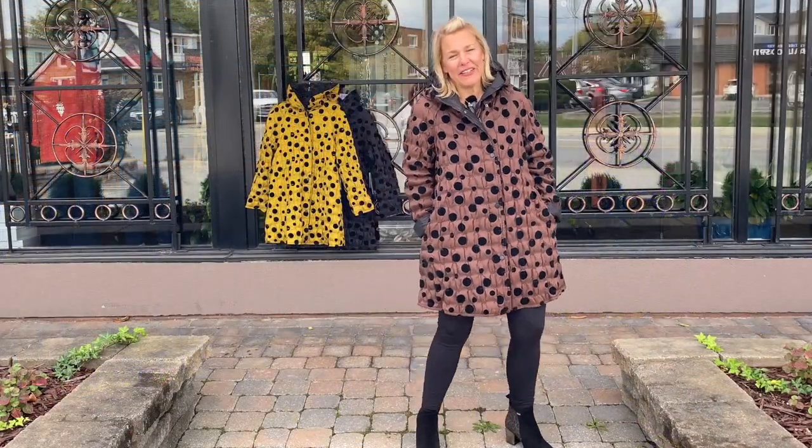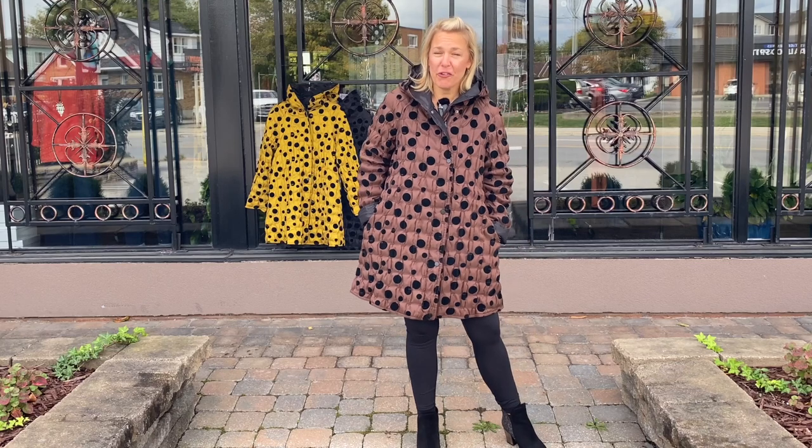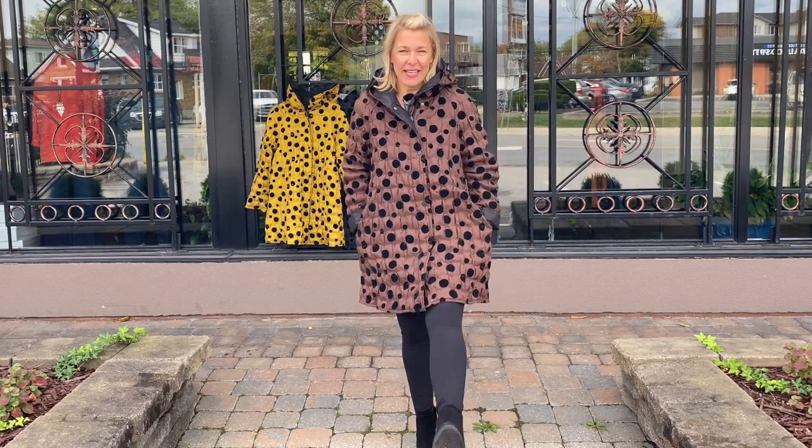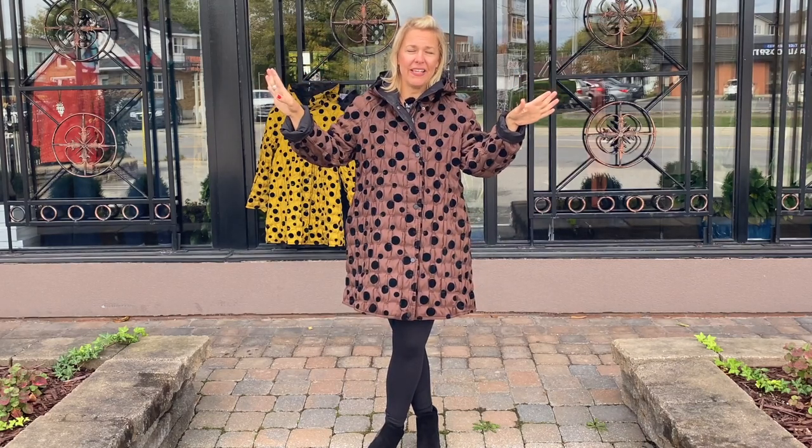I hope you enjoyed that little video. Please watch out for the reel that we are going to post on Instagram. I hope you like and subscribe to our YouTube channel so we can reach our content to more beautiful women. Have an amazing day. Enjoy the outdoors — go for a walk, go for a hike, and just really take it in and breathe. Thank you, ladies.